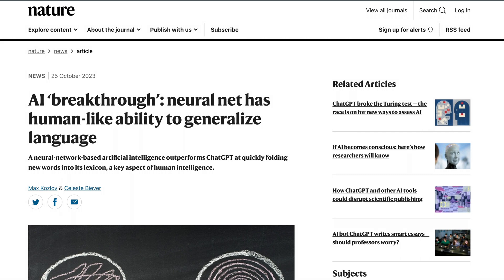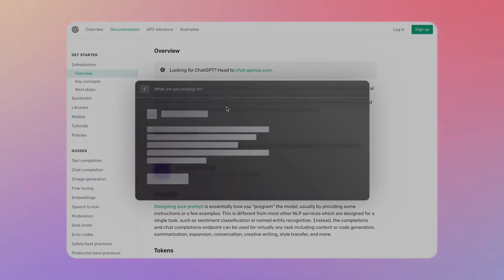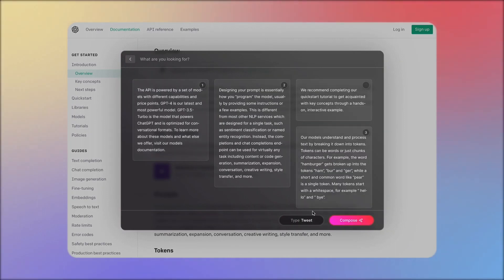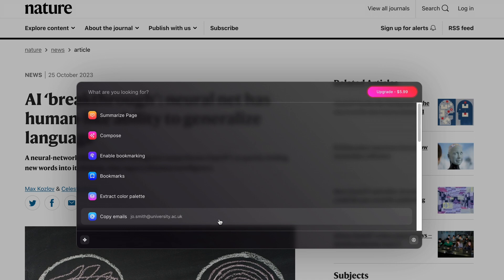The next tool is called Comb AI and it's an all-in-one productivity tool for your browser. All you need is to install the Chrome plugin and press Command or Alt+E to launch the extension. It can summarize an entire page for you, which is useful when you just want the key points. You can also bookmark certain paragraphs and reuse them to generate social media content. Another nice feature: it can extract a website's color palette — just click copy and you get all the color codes in your clipboard. You can also get all emails from a website with just one click, useful for collecting leads or contact info.